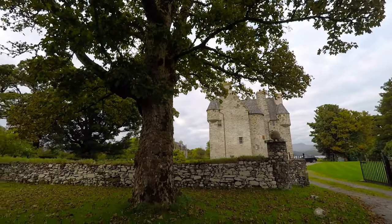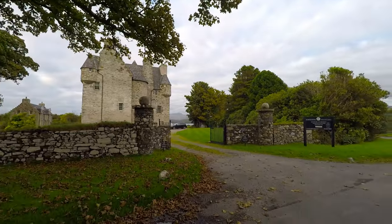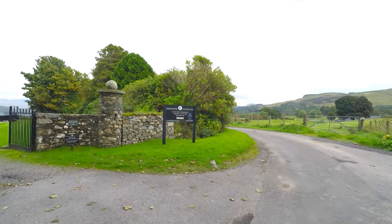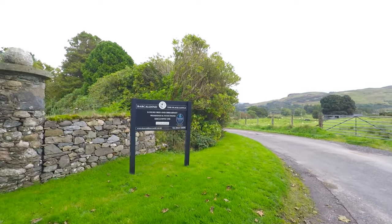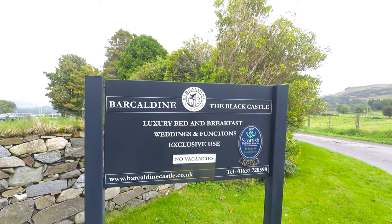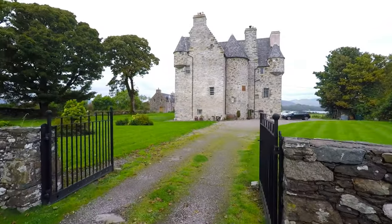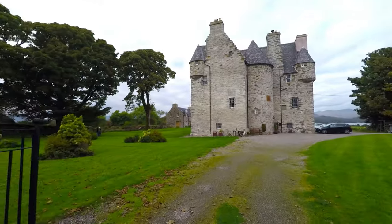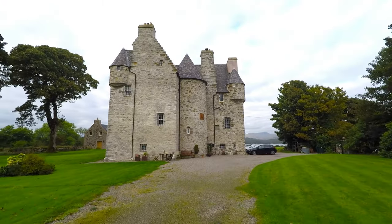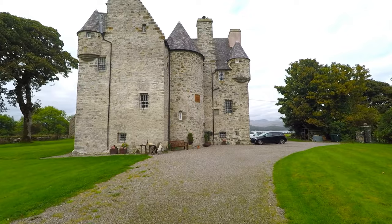Here we are in our second castle on our Scottish adventure. This is Barcalden — I'm not sure how to pronounce it, but Barcalden or something. They call it the Black Castle, as you can see it's not black. I'm not sure of the history of that.